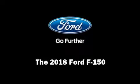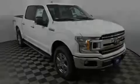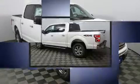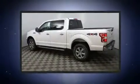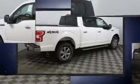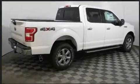Outstanding design defines the 2018 Ford F-150. This four-door, five-passenger truck offers the features and options for which you've been searching. A turbocharger is also included as an economical means of increasing performance.